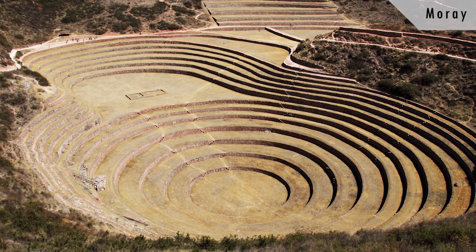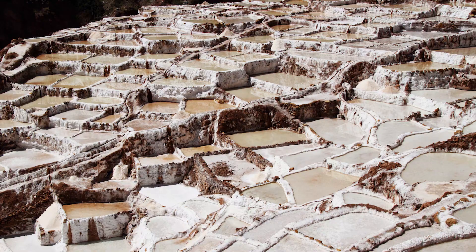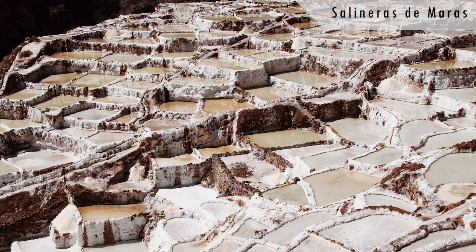This karstic sinkhole was used by the Inca as a lab. Because of the different temperatures on the upper and the lower part, they could use it to understand the differences in the elevation zones of the Andes Mountains. Some call it the 'Boku' of the Inca. They also did salt mining at sites which are still used today, hundreds of years later.